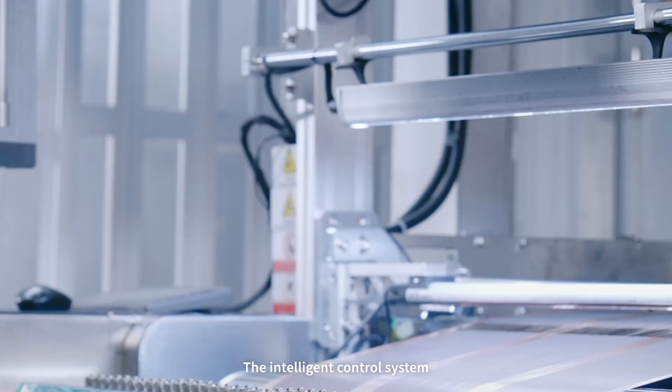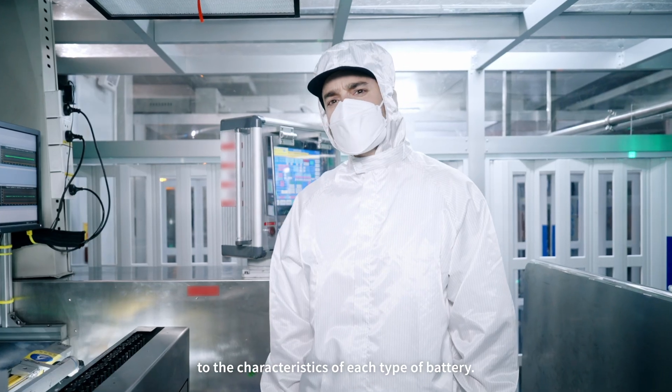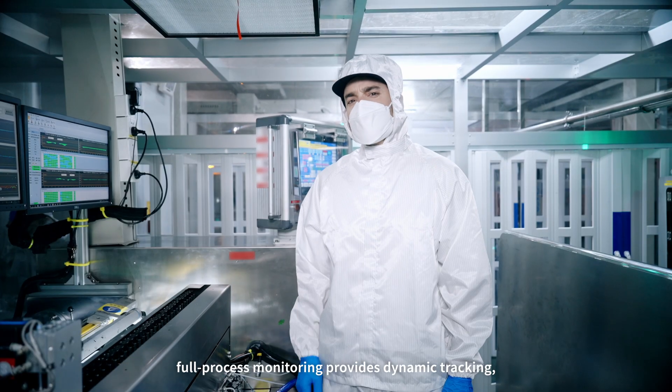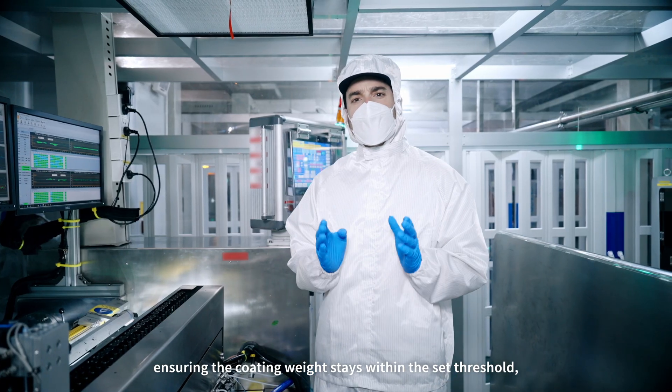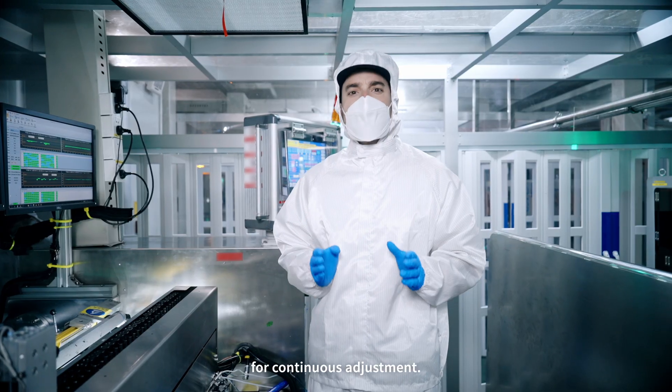The intelligence control system also sets high precision standards tailored to the characteristics of each type of battery. Full process monitoring provides dynamic tracking, ensuring the coating weight stays within the set threshold, creating an automated feedback loop for continuous adjustment.